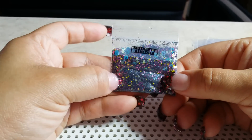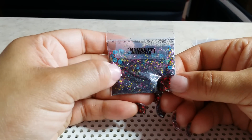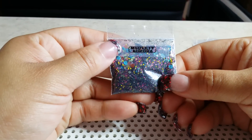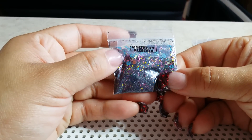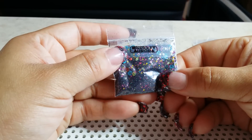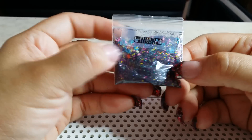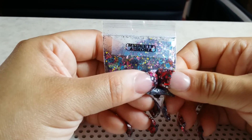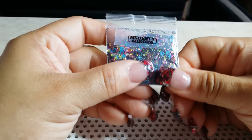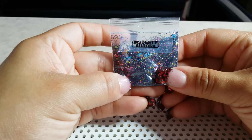This mix is called Aurora. Aurora is really nice — it has blacks in it, like holographic fine glitter. It has blue sequins, gold holographic large hexis, pink diamonds, and magenta small hexis. It's a beautiful mix as well. Again, this one is called Aurora.